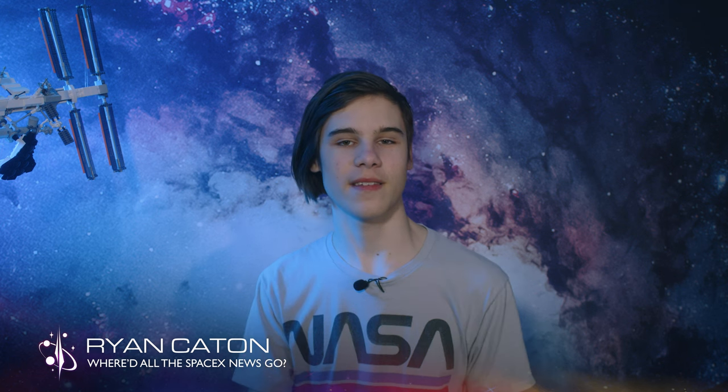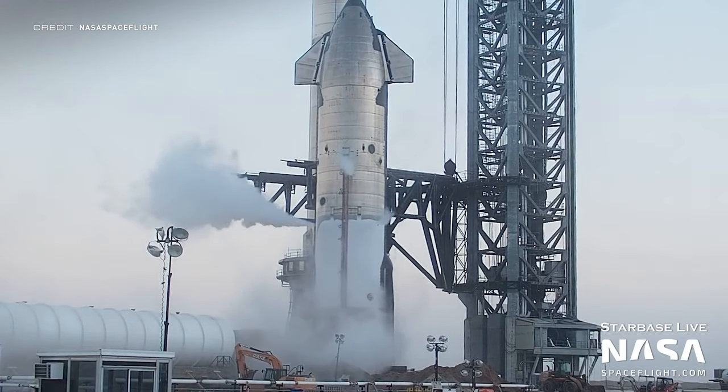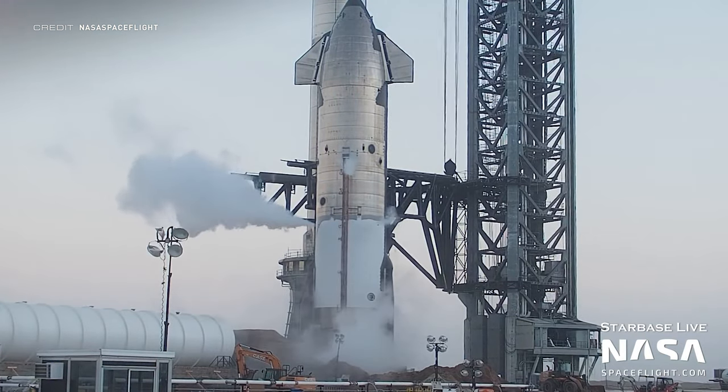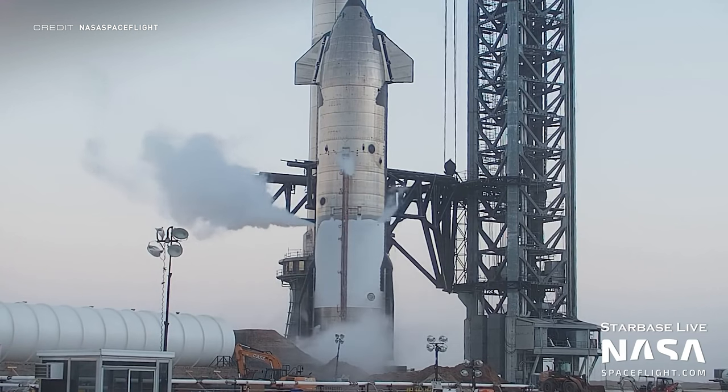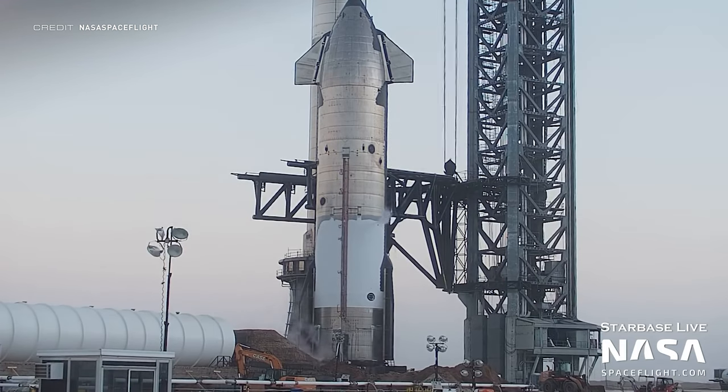As always, the SpaceX update comes first. This week we're kicking it off with Starship S20 getting a little bit frosty down at Starbase. Last Wednesday, Ship 20 underwent another cryogenic proof test as the SpaceX team gathered more data on the vehicle. Nothing seemed noticeably new apart from the fact that this test took place next to the orbital launch mount and Booster 4. This could be an attempt to make sure the internal plumbing wasn't broken for methane fill-up, but that's just speculation.